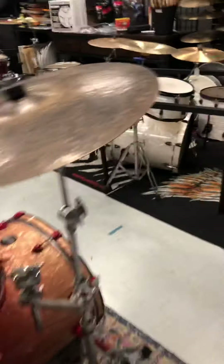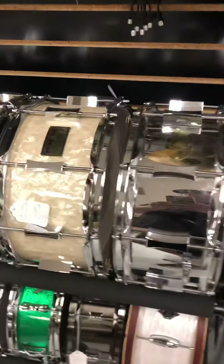Got a beautiful Torch Bamboo SJC custom kit right there. Yamaha Live Custom Oak. Iridrums right here. Bunch of hi-hats: Zildjian, Zildjian K, A Custom Master Sounds.